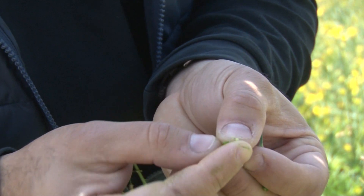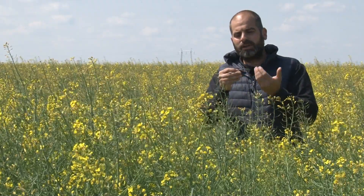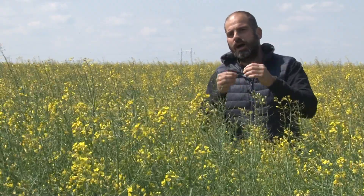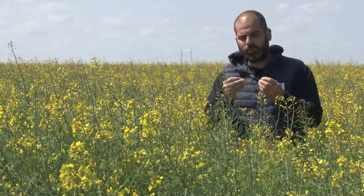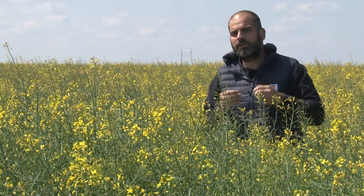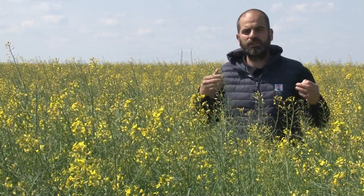Nalazimo se u Južnom Banatu i ne treba zaboraviti da ovde često duvaju olujni vetrovi, a uljana repica se nalazi neposredno pred žetvom kada je mahuna već spremna za pucanje. U tim situacijama kada duva olujni vetar može doći do istresanja. Naša nova genetika je upravo to stvorila — da mahune budu elastičnije i otpornije na vremenske uslove kao što su olujni vetrovi i grad, ali i da imamo što manje gubitaka u samoj vršidbi, bez obzira kojim kombajnima vršimo uljanu repicu.